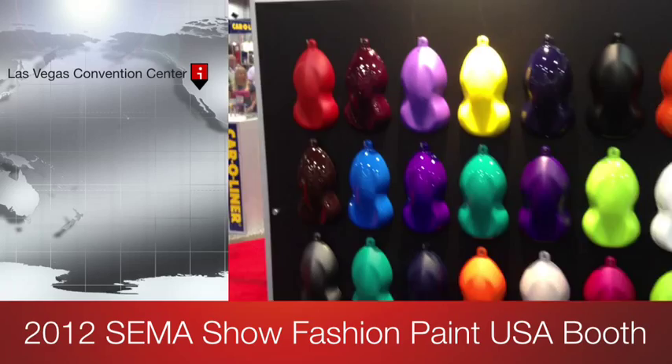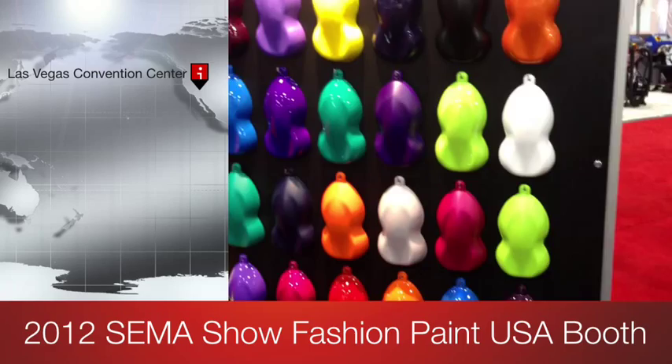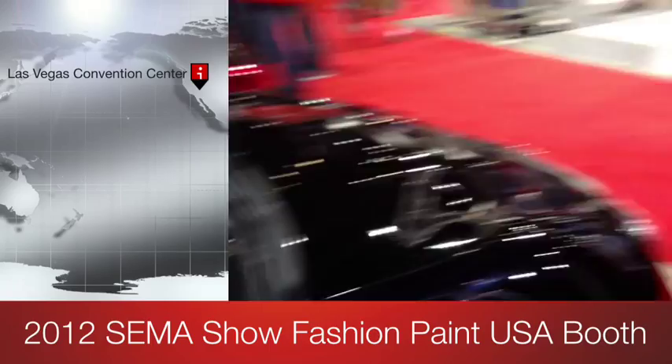I'm here at the FashionPaint USA booth at SEMA 2012, just taking a look at all the really nice colors they have to offer. They're mostly well known for their chrome effect, their candy color, their crystal flake, and their chameleon.